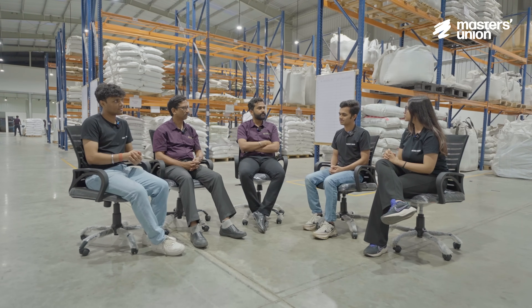Thank you so much, sir. It was great learning about your manufacturing unit and your company. I hope that the two of us were of some help or guidance — whatever knowledge we could pass on, we did, and I hope it will be fruitful for you guys.